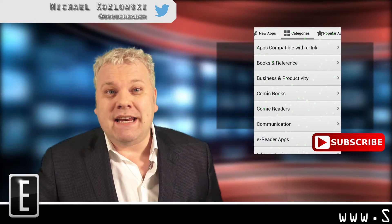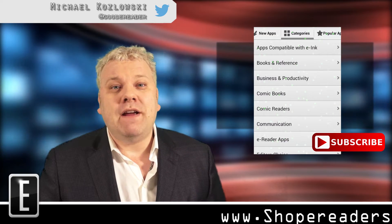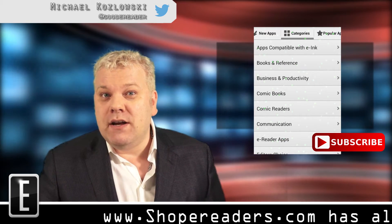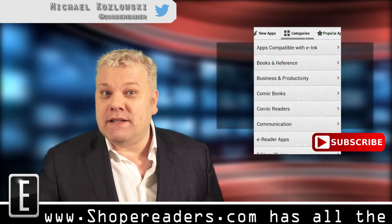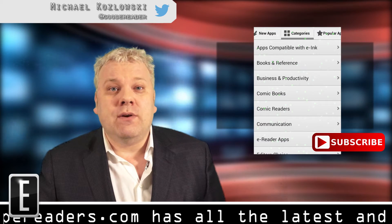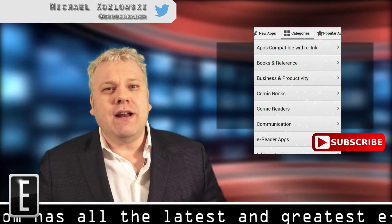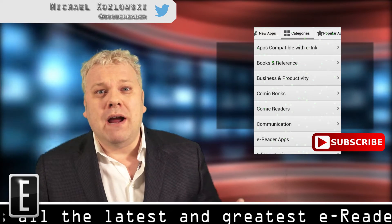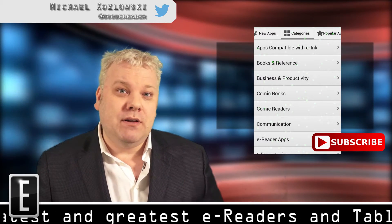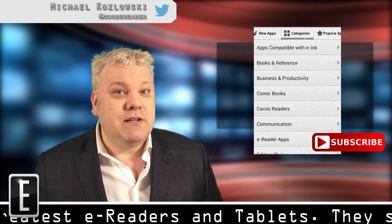Perhaps the biggest trend in e-readers in 2014 was companies gravitating away from Linux and embracing an open version of Android. Now Android on e-readers is something that's fairly new, and there's not a whole lot of avenues to download and install apps. You can sideload your own apps, but the internet is kind of full with spyware and malware, and sites that say they have apps but they really don't.